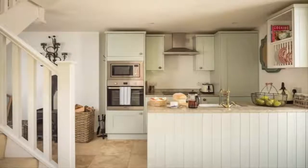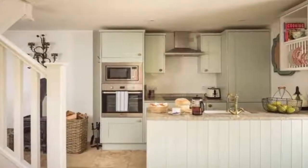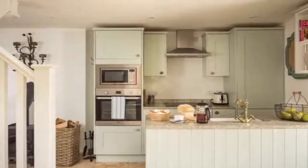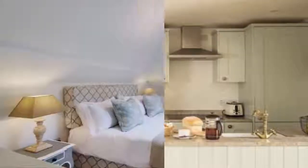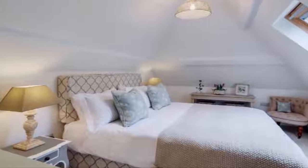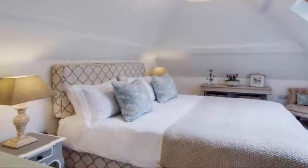Robin Egg Blue cabinets in the kitchen are an unexpected and elegant choice. The kitchen makes the most of its small footprint with cabinets built all the way to the ceiling and a useful peninsula island. Classic details include the brass faucet and shaker-style cabinet fronts.